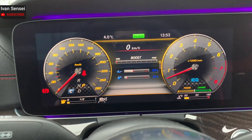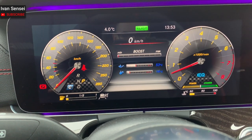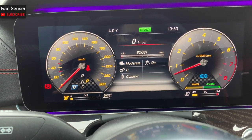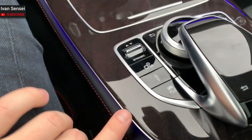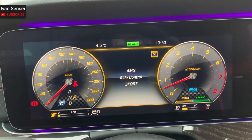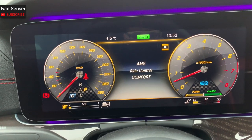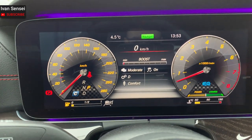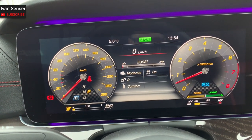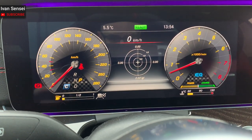AMG Performance section: you can see boost temperature of the engine — if it's cold it shows in blue. You can see boost settings for the engine, drivetrain, and suspension, and you can change them with these toggles. For example, from Comfort you can switch to Sport or Sport Plus. You can also change the gearbox from manual to automatic and toggle traction control on or off.